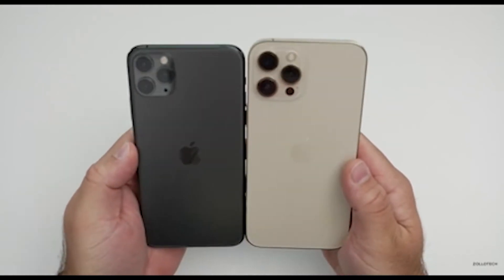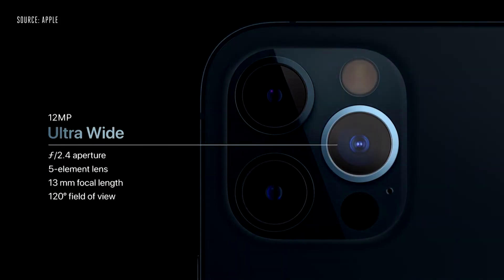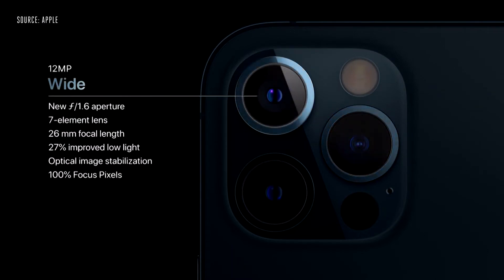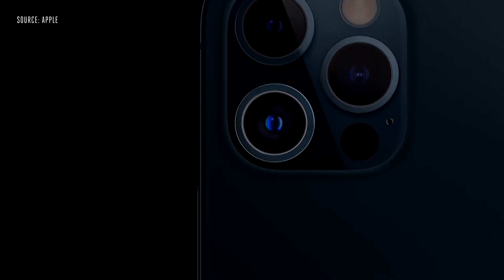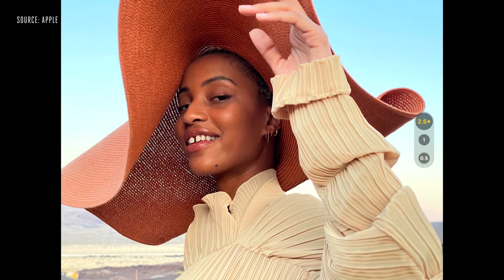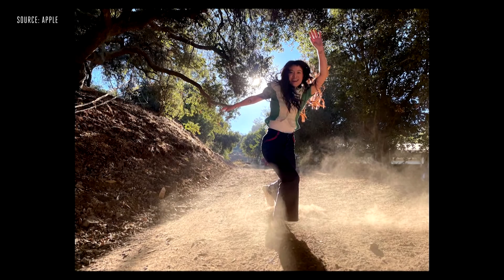Moving on to the camera, the iPhone 12 Pro Max is coming with a 12-megapixel main camera sensor, a 12-megapixel telephoto lens, and a 12-megapixel ultra-wide camera, alongside a LiDAR scanner. An important difference is that the iPhone 12 Pro Max features a bigger sensor compared to the iPhone 11 Pro Max, and this time around it uses sensor-shift optical image stabilization, which means the entire sensor stabilizes your footage.